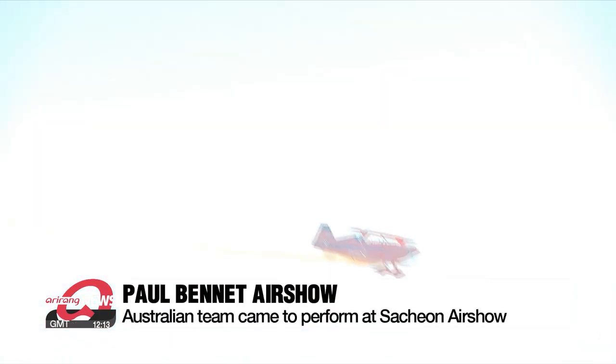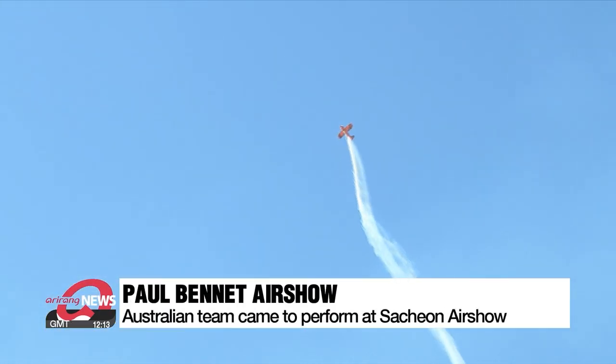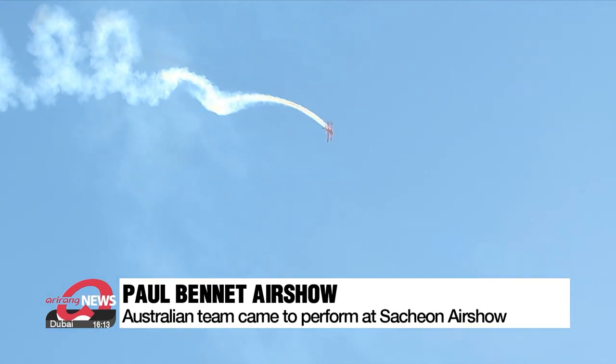Australia's Paul Bennett Airshow team came to congratulate Sacheon Airshow's comeback after a three-year hiatus. The team drew its signature circles in the sky, pleasing the crowd.